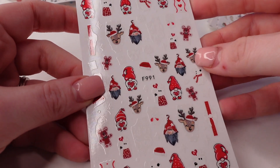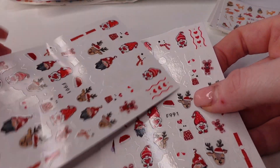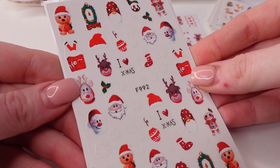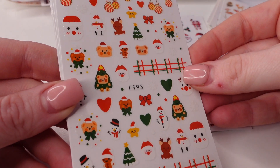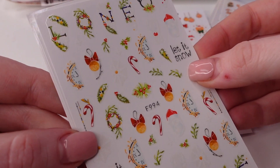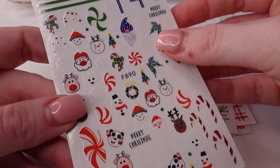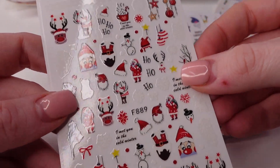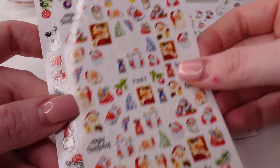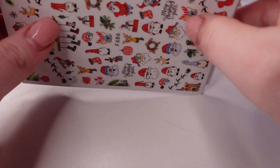Next we have another pack of nail stickers — Christmas ones. I think this is the same one from before. We have this one — I think I have that one already. I think I have a lot of those actually. I'm trying to stock up for Christmas.